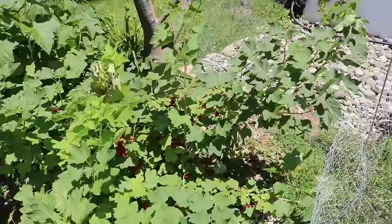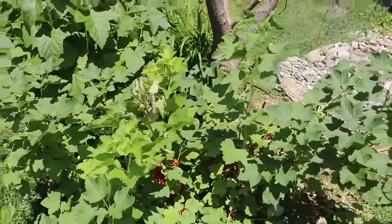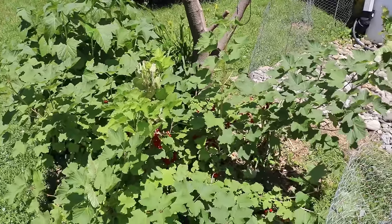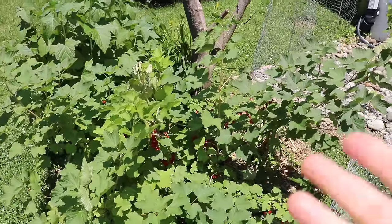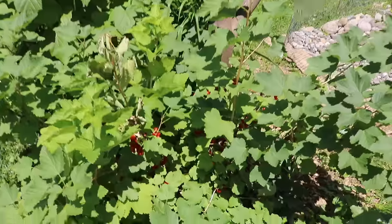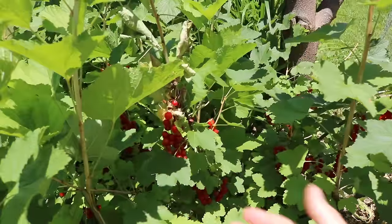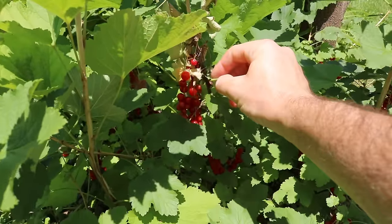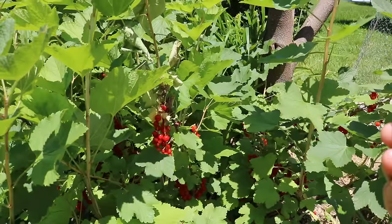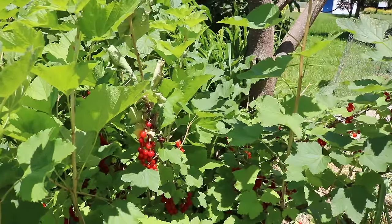I would highly recommend growing something in the Ribes family. They are also related to the gooseberry, and they've been crossed with the gooseberry to create something called the joustaberry. I like all three of them, though I'm a bigger fan of the gooseberry, and I think I'm going to be even more of a fan of the joustaberry than all three.